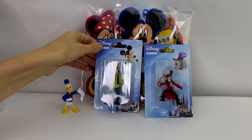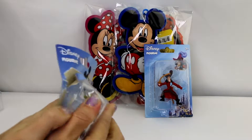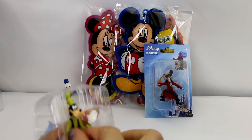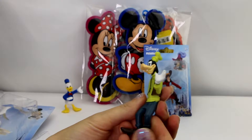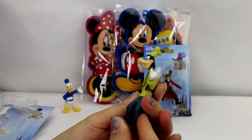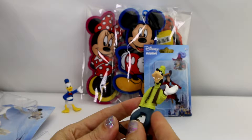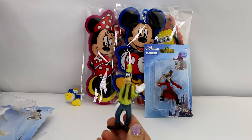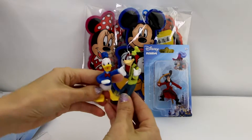Next we're gonna check out Goofy. Here is our Goofy figure — he has his hand out there with his white gloves, his hat, his awesome green turtleneck on. Goofy is just as cool as can be, and he is friends with Donald Duck, so here they are hanging out.